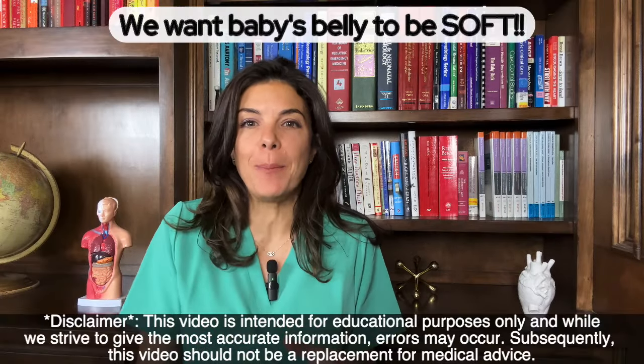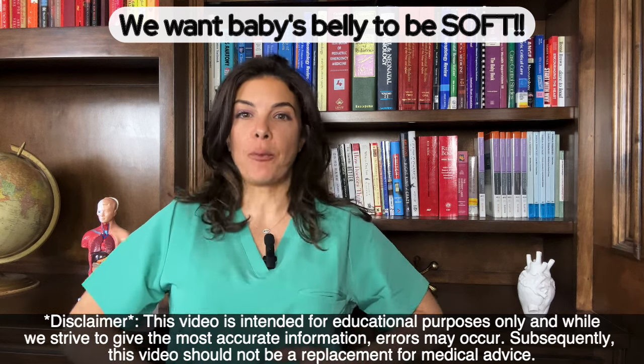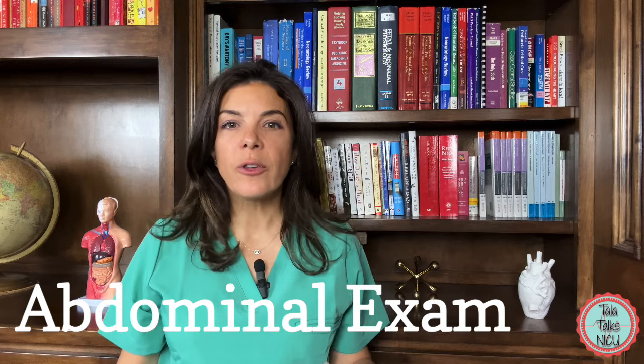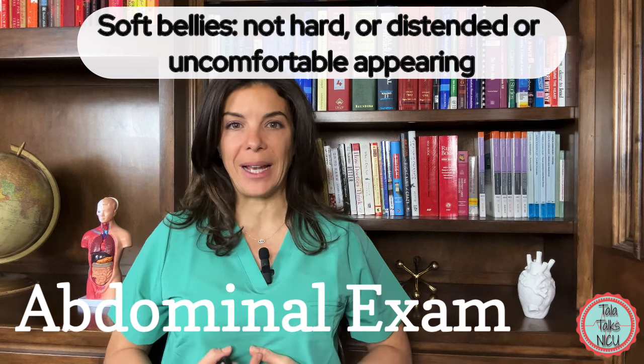In the NICU or in the neonatal world, we talk a lot about the baby's belly being soft, which is a good thing. It means that you can kind of press down on it and it gives. We don't want it to be hard and distended — we want it to be soft. So the softness or hardness is really one of the first things that we notice about the baby's belly.